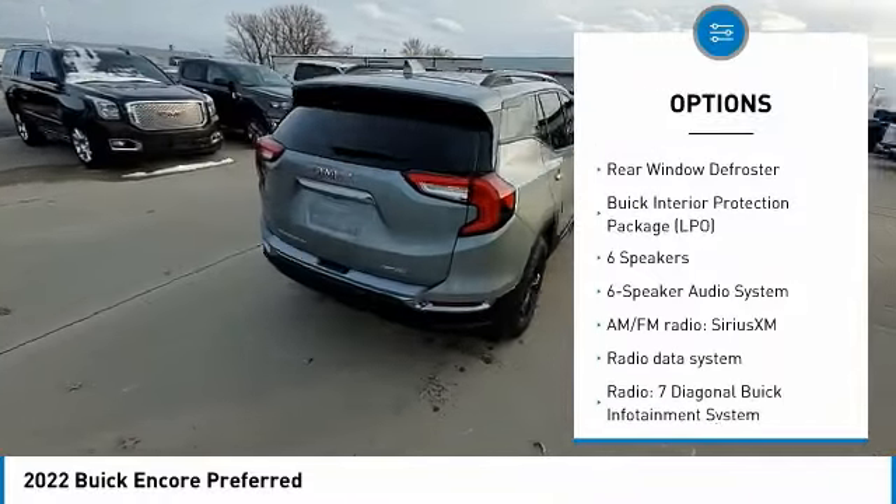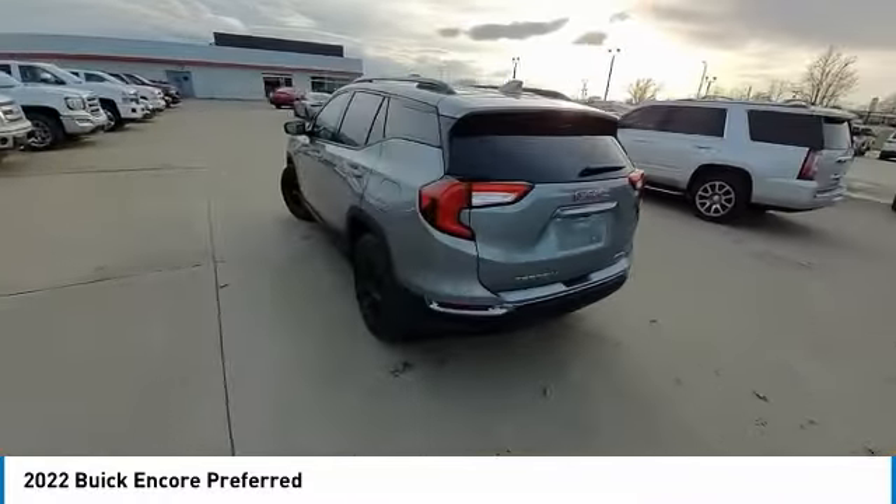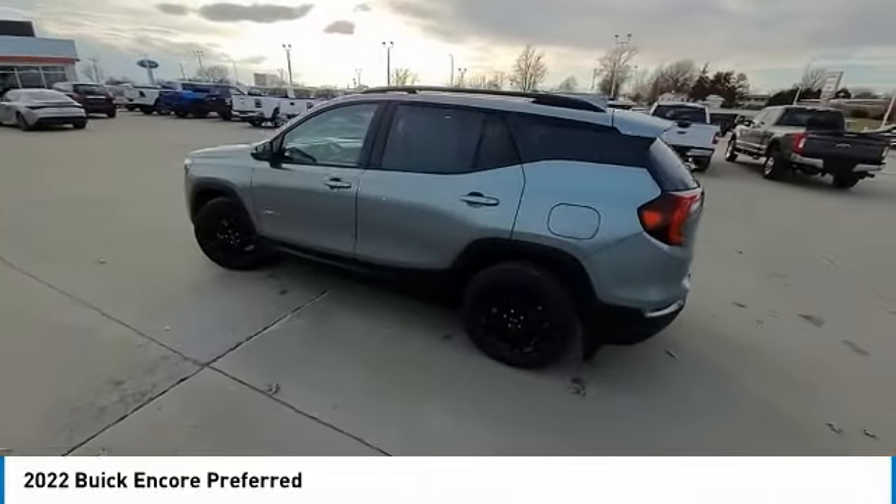Remote keyless entry, four-wheel disc brakes, front wheel independent suspension, speed control, rear window defroster.